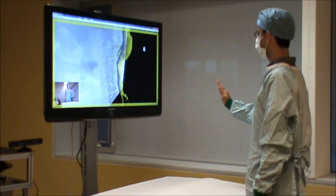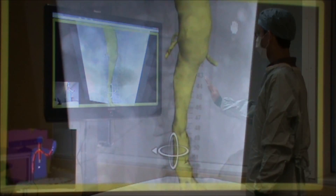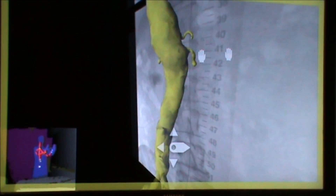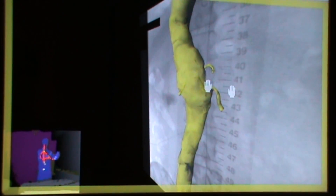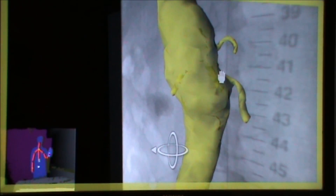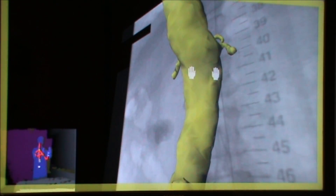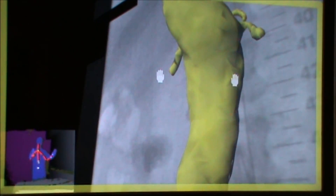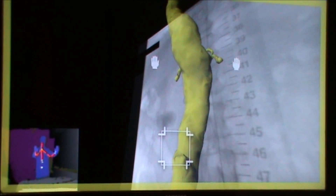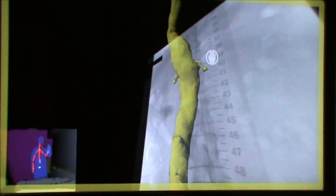This demonstration is just the start of the system we are developing, with guidance from the surgeons. The system supports the surgeons to pan, zoom, rotate, and lock the image for referencing during discussion and manipulation mode.